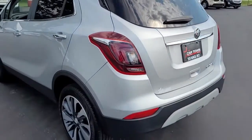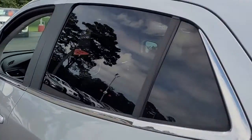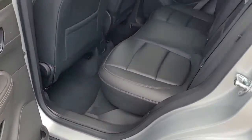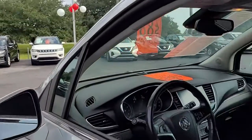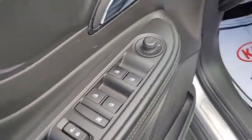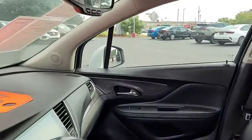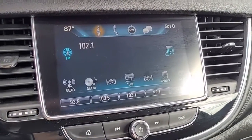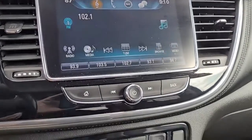Looking inside, you've got a black interior with black leather upholstery. Up front: power windows, power locks, power mirrors, power driver seat with two memory settings. It has an OnStar navigation system and a backup camera, and it is an AM/FM stereo system with satellite radio available.